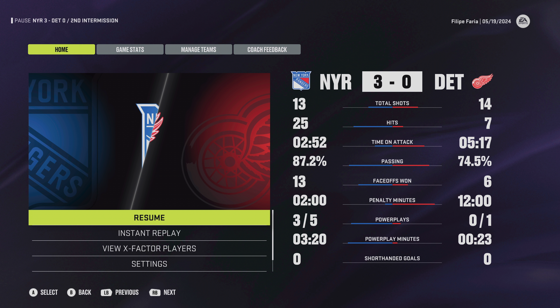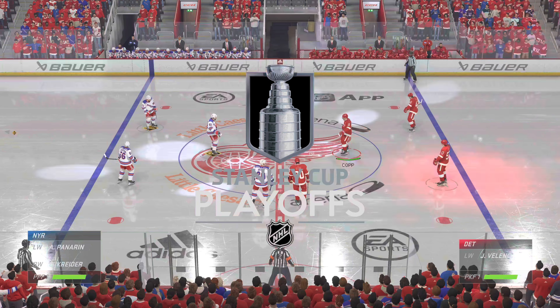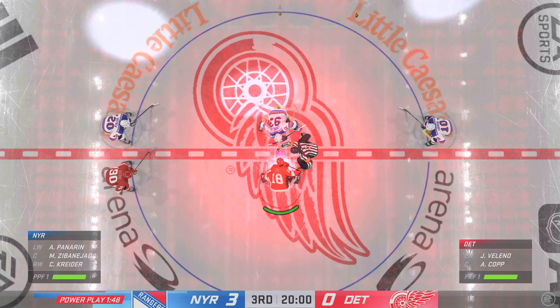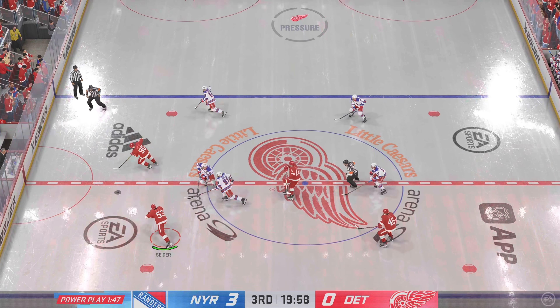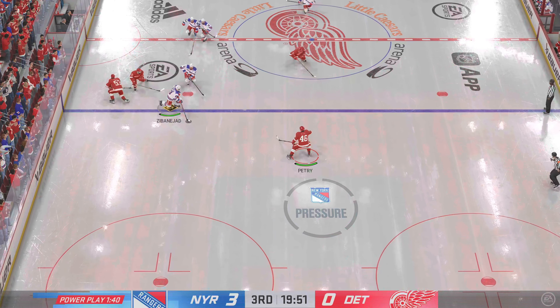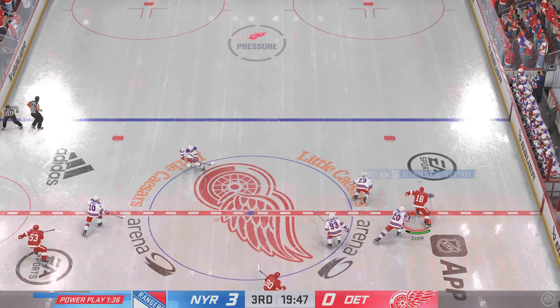Period number three just moments away as the official signals both teams into position. The Red Wings' penalty killers get off to a good start, winning possession here. New York's got the puck. Great defensive effort with the stick. The Red Wings will kill off a few extra seconds now. Detroit's got him along the wall.